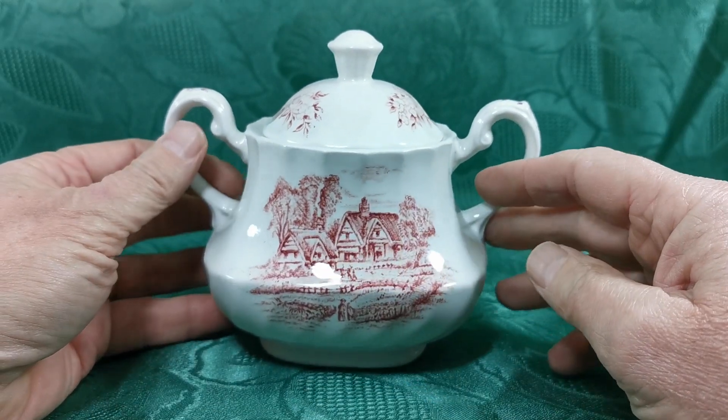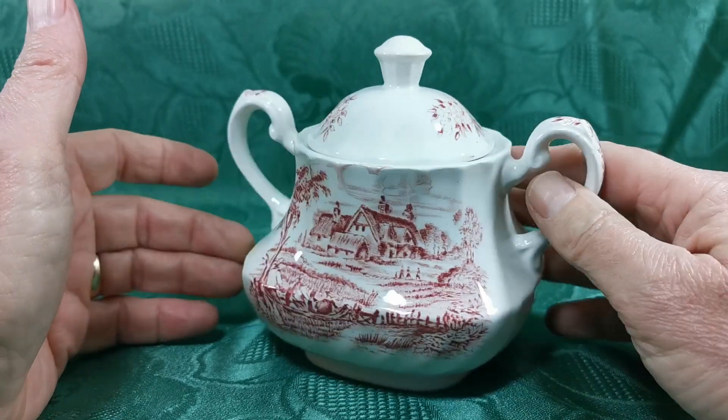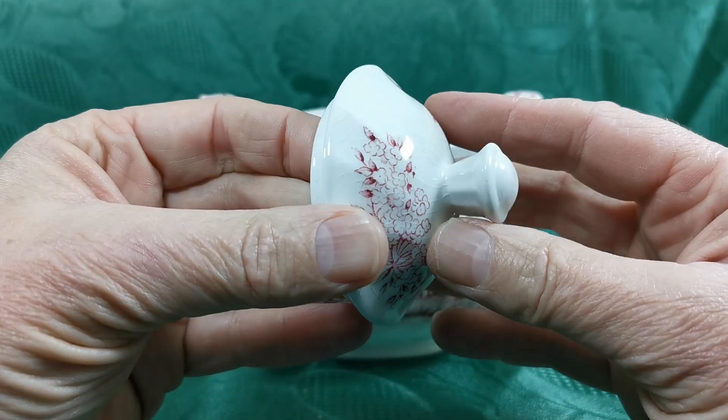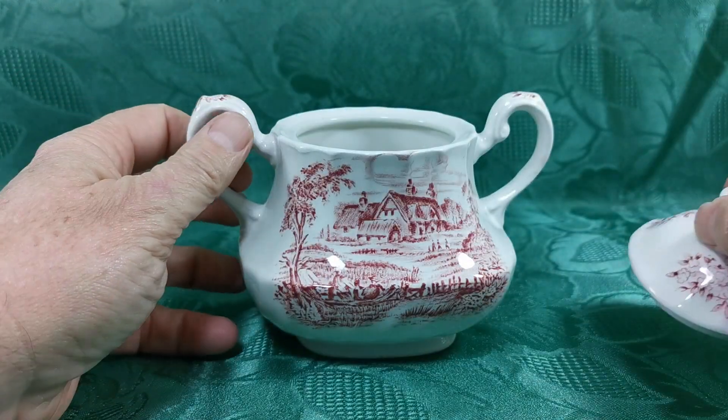Lovely rural cottage scene on the Meadowsweet design by Ridgway. Front and rear panel decoration with different panels as you can see. A nice round lid — there is some fine glazed crazing on the lid as you can see, but it's otherwise in brilliant condition with no chips or any damage to it.